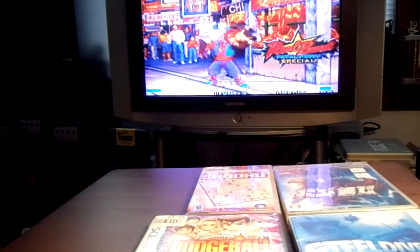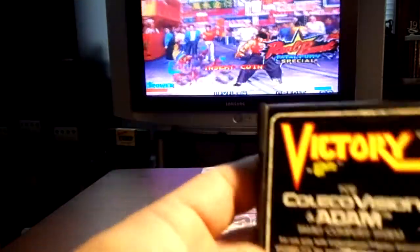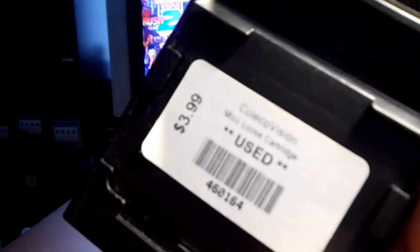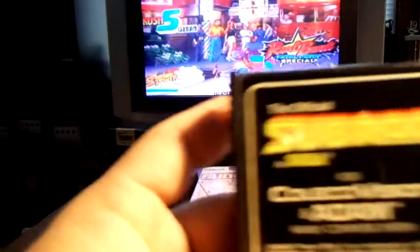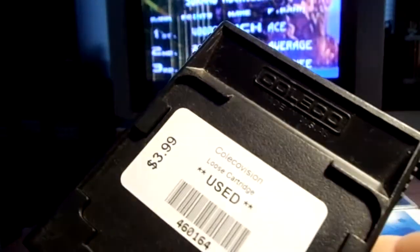I picked up these PolycarVision carts. Picked up Victory for $3.99 — it's a cool game, it's like a shoot-em-up, kind of like Defender. I also picked up Subrock — yeah, Subrock. This is a cool game, picked it up for $3.99.